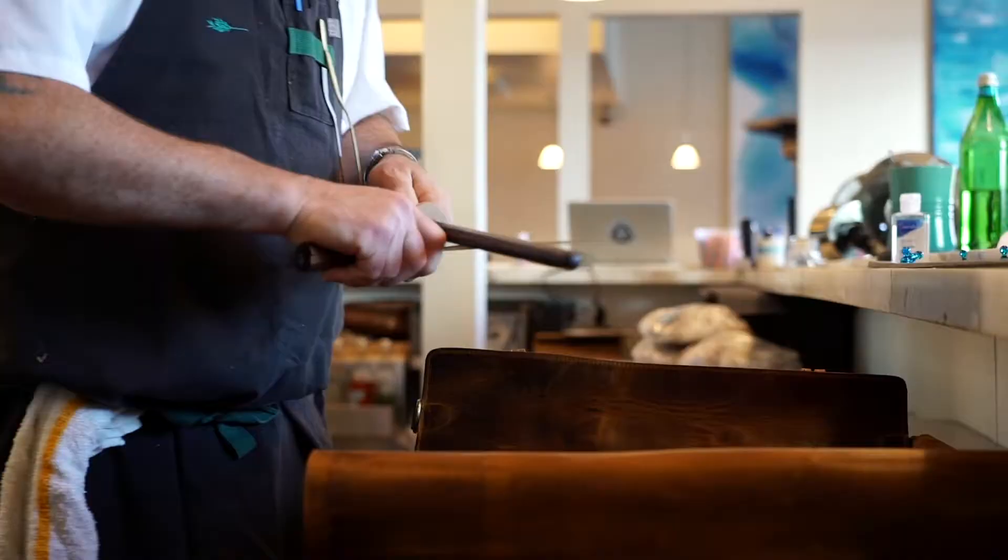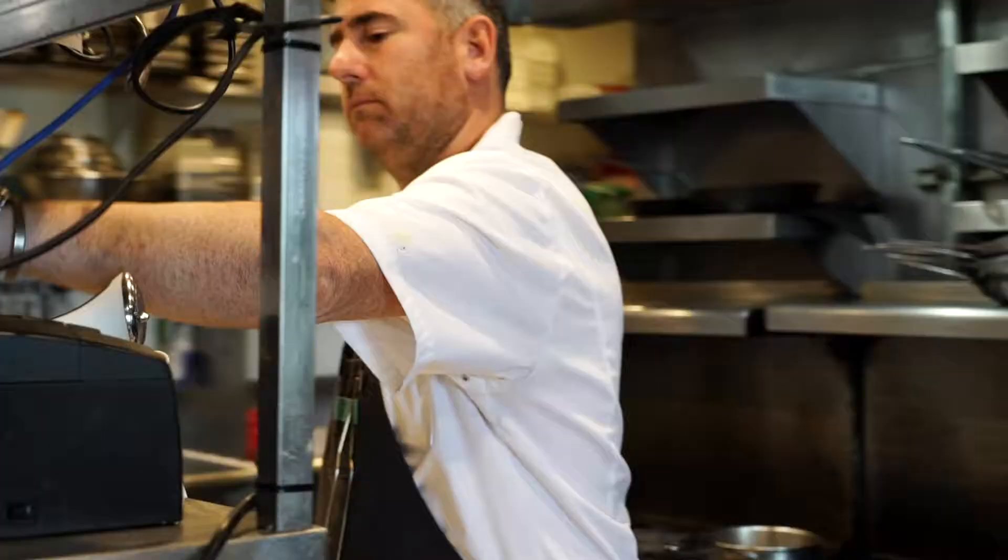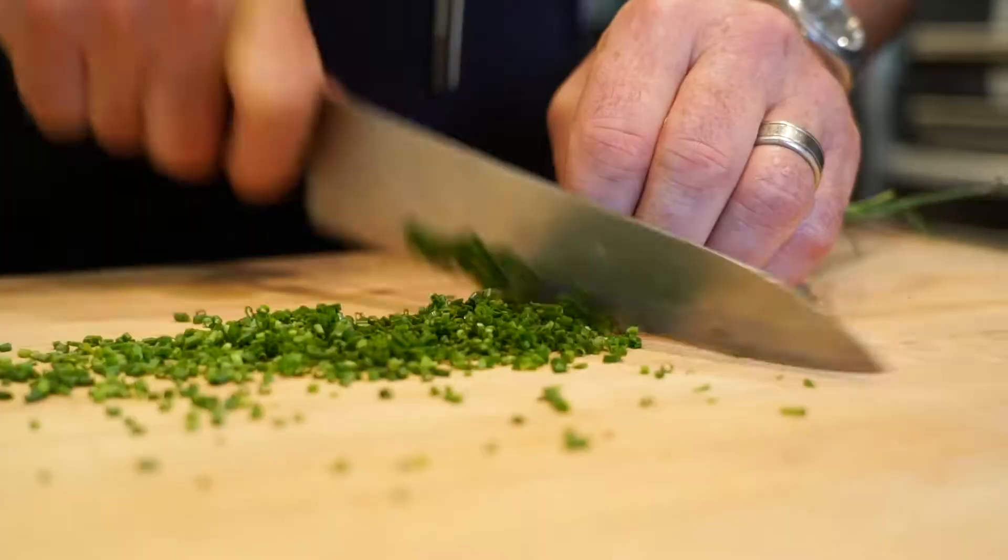My name is Kevin Meehan. I'm the chef-owner of Calier restaurant in Los Angeles, California. Today I'm going to be making two of my favorite winter dishes.